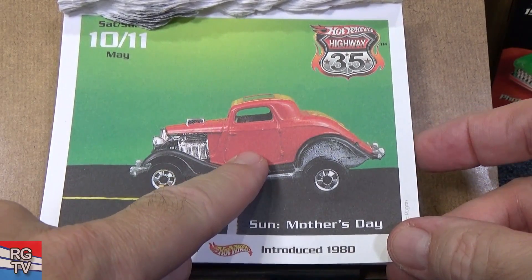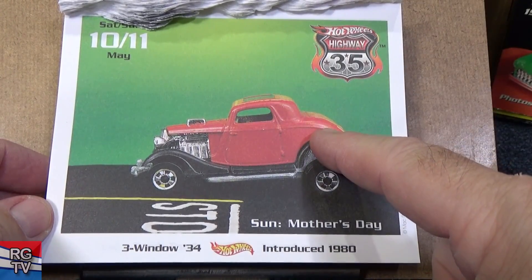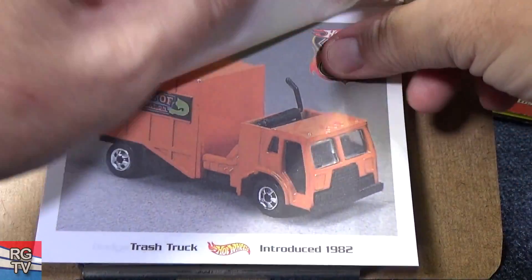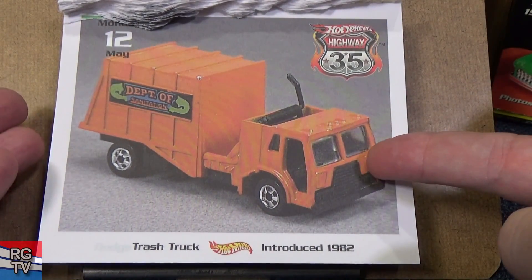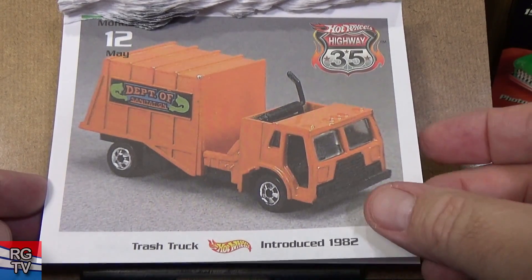Larry got in trouble once — he put like two Z's on the side and ZZ Top said, 'Hey, that's our car.' So Larry got in trouble; he's talked about that a few times. Trash Truck — I don't know if this was the only release, but I definitely had to get it because it's so unique. 1982.